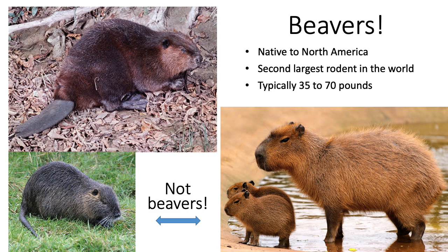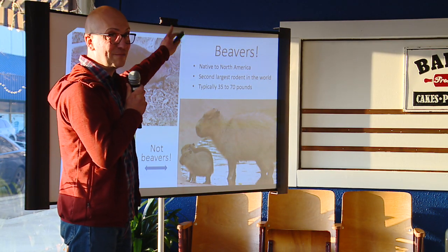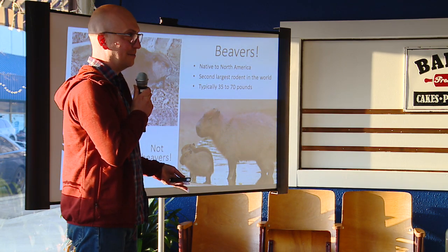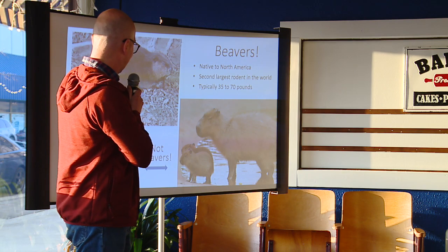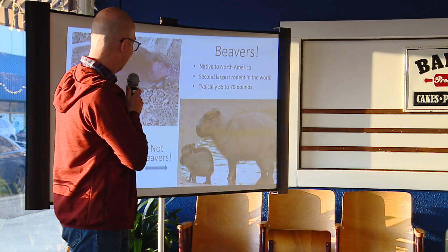The largest rodent is the capybara. A lot of people confuse beavers with nutria. Beavers are typically active at night — they're nocturnal, or active during the twilight and morning crepuscular periods, those dawn and twilight hours. During the day you'll see nutria out and about. They're smaller, they have a little rat tail and not a flat tail, and they're just not as cute.